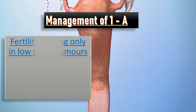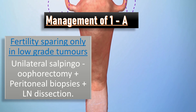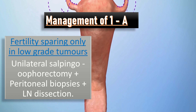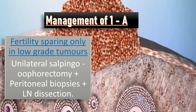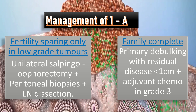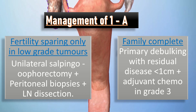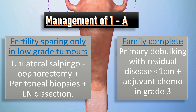For fertility-sparing management in low-grade tumors of stage 1A, unilateral salpingo-oophorectomy is performed along with peritoneal biopsies and lymph node dissection. When the family is complete, we proceed with primary debulking targeting residual disease of less than 1 cm, plus adjuvant chemotherapy in grade 3 disease.